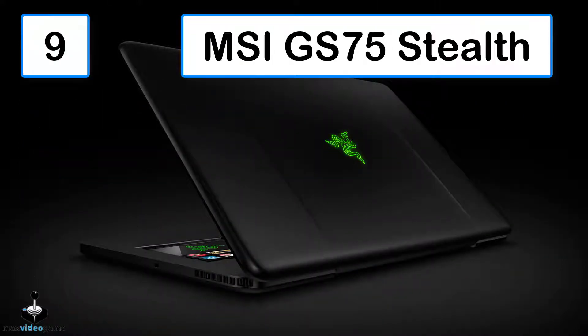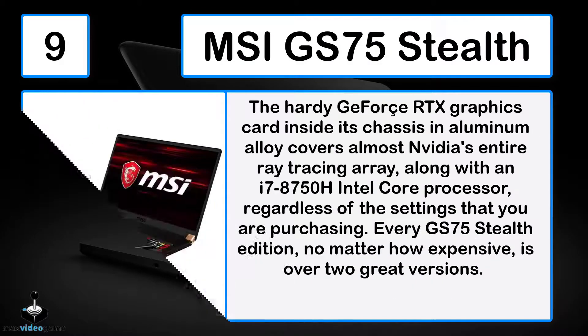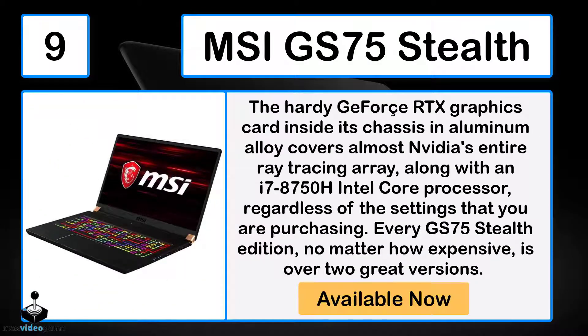Number 9: The MSI GS75 Stealth. The hardy GeForce RTX graphics card inside its aluminum alloy chassis covers almost NVIDIA's entire ray tracing array, along with an i7-8750H Intel Core processor, regardless of the settings that you are purchasing. Every GS75 Stealth Edition, no matter how expensive, is available in two great versions.